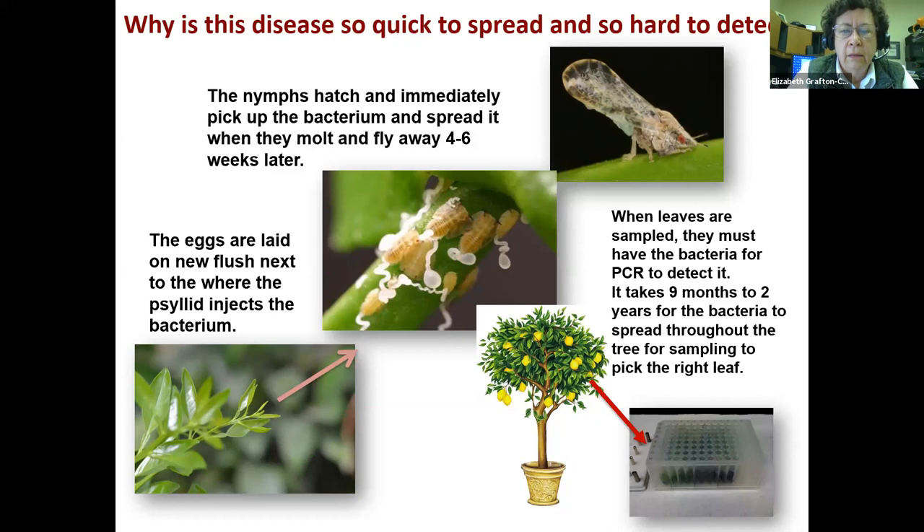So the nymphs are key for the transmission of this disease. When leaves are sampled on that tree, they have to have the bacteria in them for PCR — polymerase chain reaction — the biochemical tests that the regulators use. The bacteria has to be in the leaf to detect it. If you walk up to a tree and the bacteria is localized on one branch on one side and you're on the other side, you might miss it completely. It takes nine months to several years for the bacteria to spread through the tree for sampling to get the right leaf. So our best way to manage the disease is to keep the psyllid populations as low as possible so they're not doing that spreading.